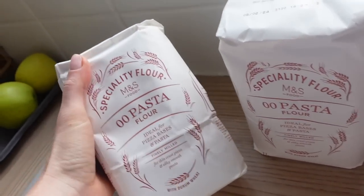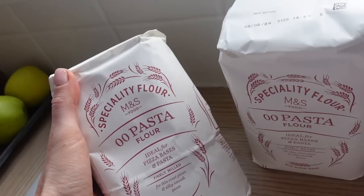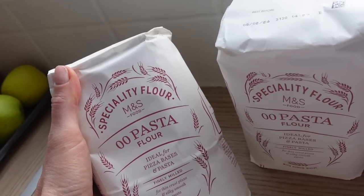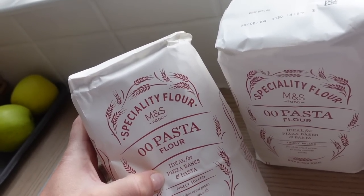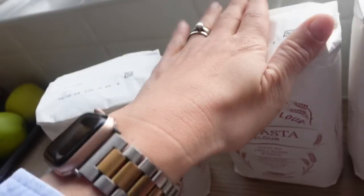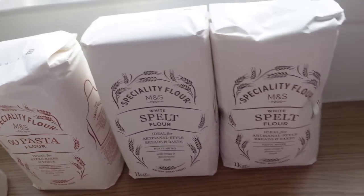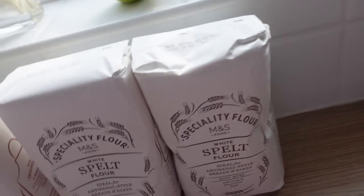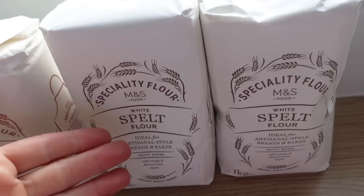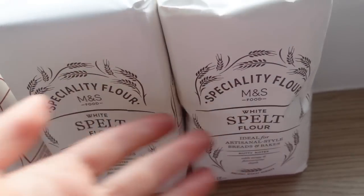I mainly ordered from Ocado for my zero-zero pasta flour — the M&S Food one. I'm going to try it for pizza bases actually; I usually use bread flour. I also got white spelt flour to switch things up — apparently it's slightly softer on the digestion — to try in baking.